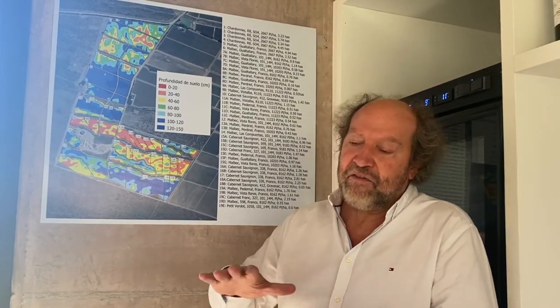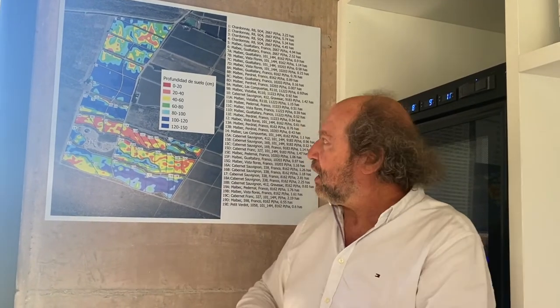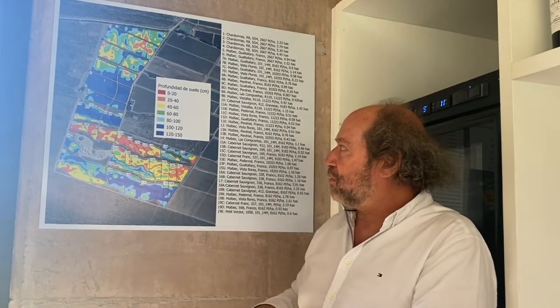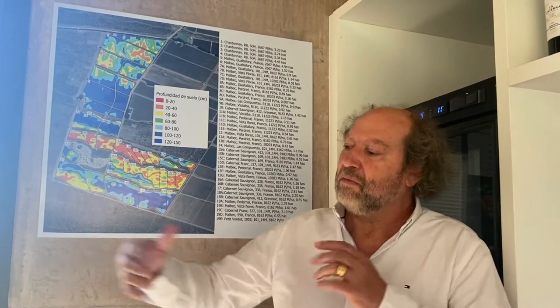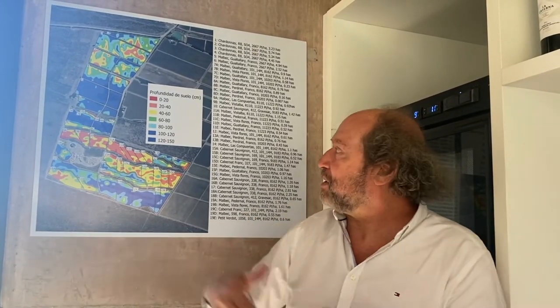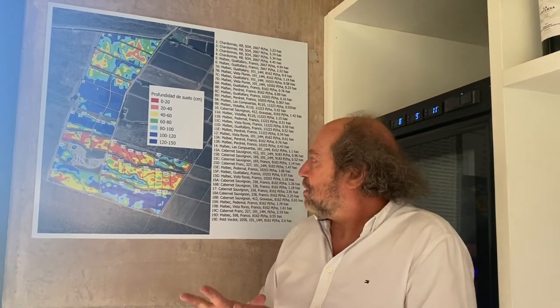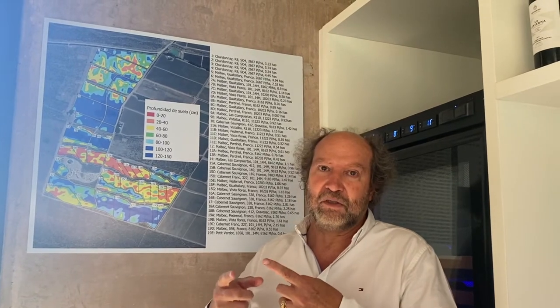The higher vine density in shallower soils is because the roots will have less space to explore, and it's a soil with very low vigor. In the deeper soils we have more space for the root zone, the vines will be happier, they will express themselves with bigger canopy, and obviously with more chances to get higher yields. So we separate the vines in wider spaces. In the shallower places we have small, very stressed vines and lower yields. The idea is to have more or less the same yields per hectare, but different yields per vine — and that's the main difference we were working on here.